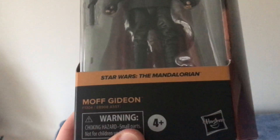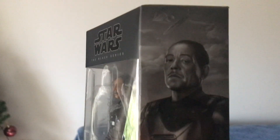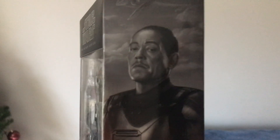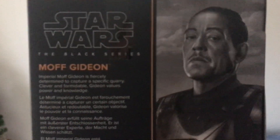And we've got Moff Gideon — I like him because he's awesome. I like his face expression for some reason; I find it pretty funny and amusing.